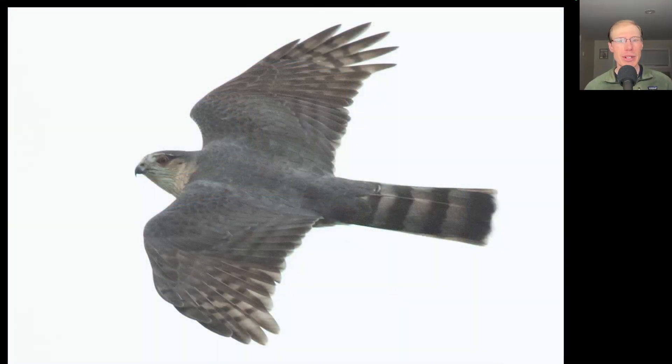Here we have a small accipiter and we see that it's bluish on top, so we know it's an adult compared to the juveniles which are more brown on top. When you have a topside view to tell Cooper's hawk from sharp-shinned hawk, one thing you can look at is the capped appearance versus hooded appearance. We see on this bird that the dark on top of the head continues unbroken all the way onto the back of the bird, making this a sharp-shinned hawk. We also see that very squared-off tip to the tail because all of the tail feathers are about the same length.